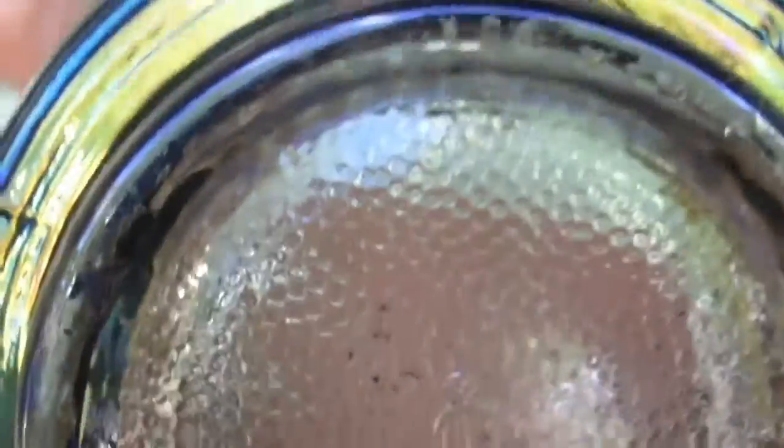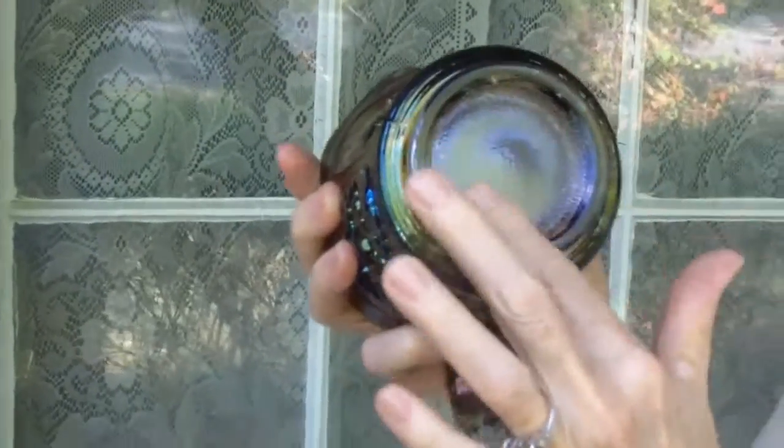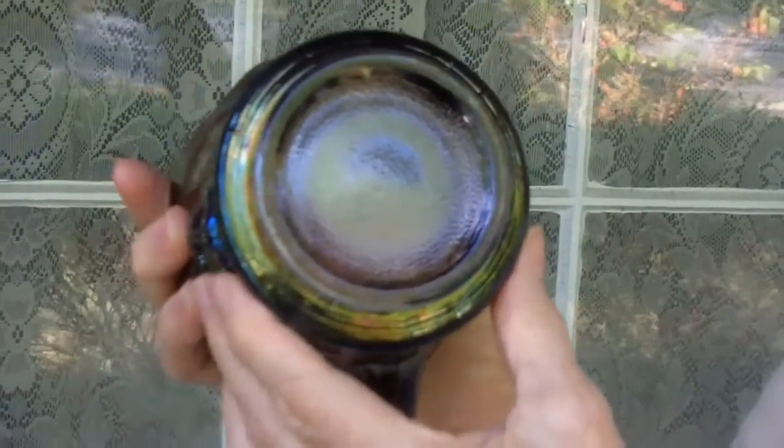Imperial Carnival Glass has been around for years, but they didn't really start marking their pieces until 1951. This is the logo they used — it's a capital G superimposed on a stylized eye. They sold off the company in 1972, so all of the marked Imperial pieces were from that period, 1951 to 1972. You can also tell the base color of your Carnival glass by looking on the bottom. This particular color is called Smoke, and the pattern is the rose pattern.